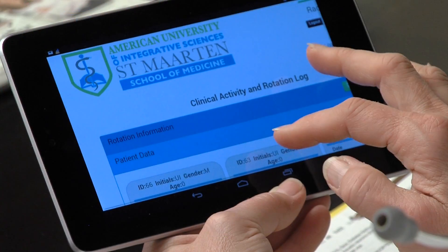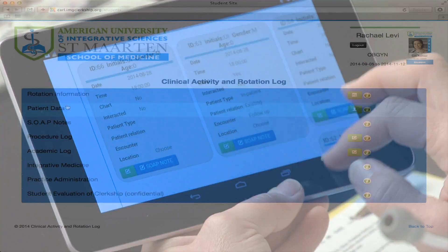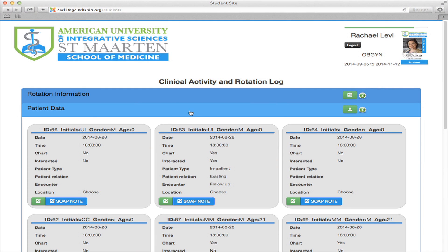As they perform their rounds, each will be equipped with a fully functioning tablet with a special app. That app, called CARL, or Clinical Activity and Rotation Log, is unique and powerful as it tracks each student's rotations, classes, patients, and procedures.